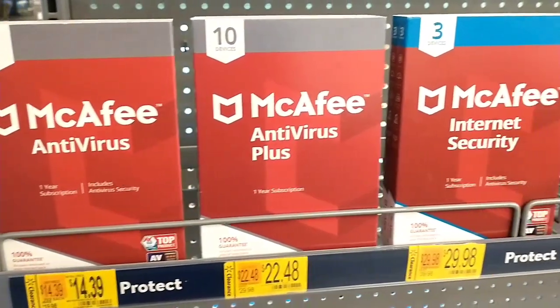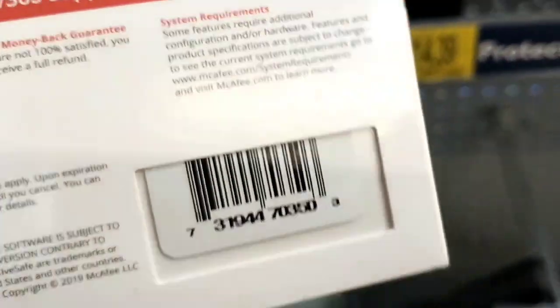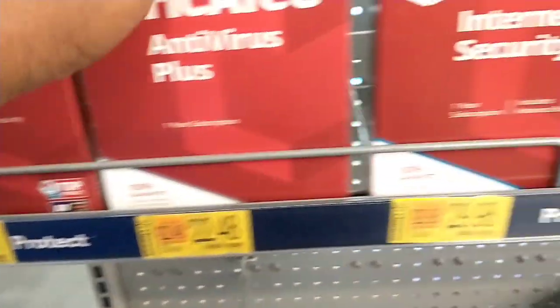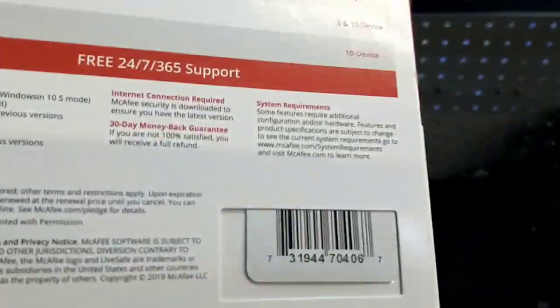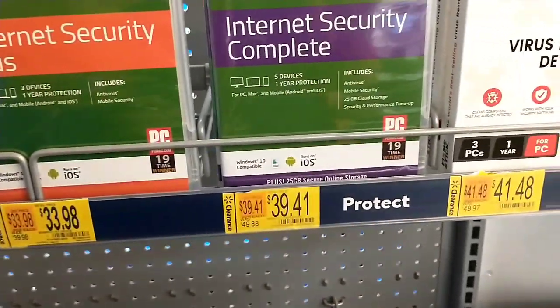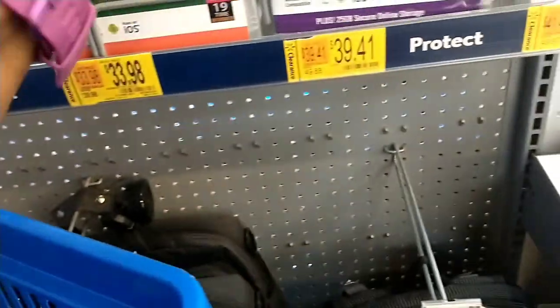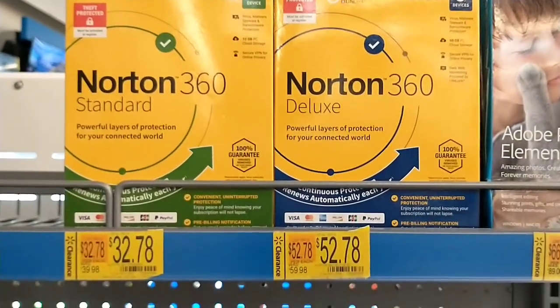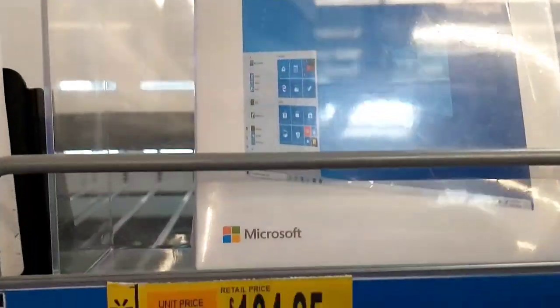I noticed these antivirus packages on clearance as well — the McAfee and another brand coming up also is internet security. That one was $19.98 down to $14.39, and this one was $39.98 down to $29.98. This brand is WebRoot, also on clearance. And then we had the Norton 360 also on clearance — just a few dollars off, but a little discount is better than none. And this Windows 10 program was on clearance also, $139 down to $104.